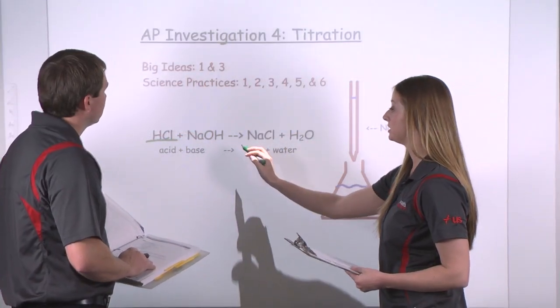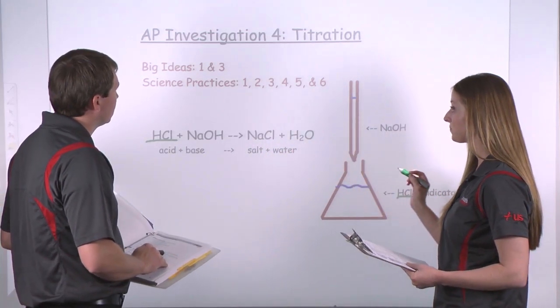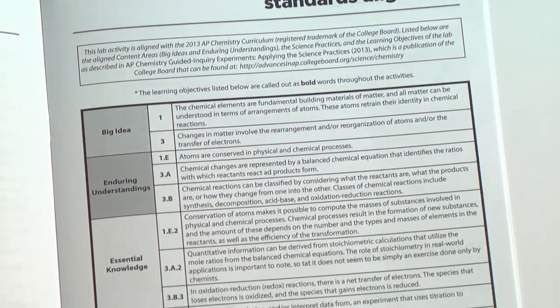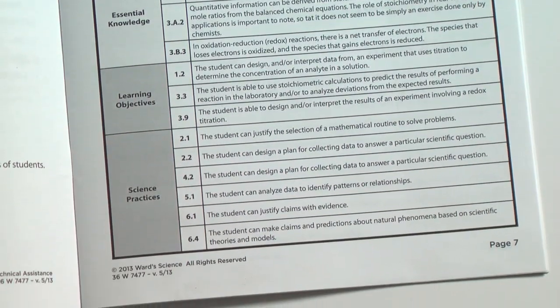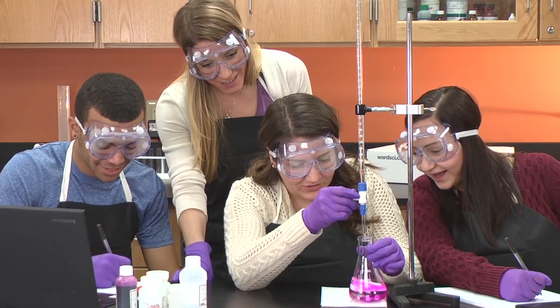Written and developed by Wards Science in-house AP Chemistry experts, Wards AP Chemistry investigations are the only kits aligned to both the big ideas and science practices. We haven't just updated our old materials — we've completely redesigned them to align specifically to the new requirements, to help you give your students the most accurate real-world experience with hands-on applications.